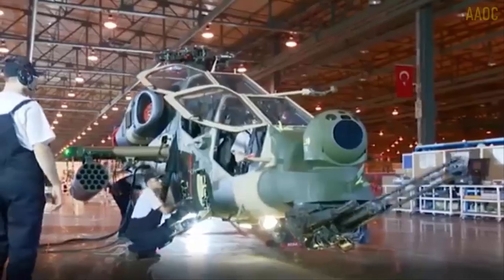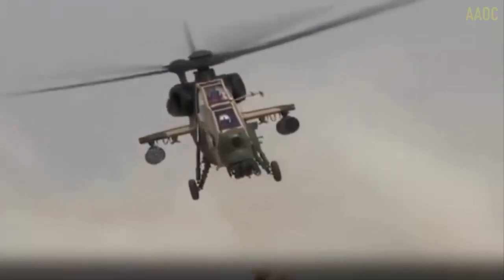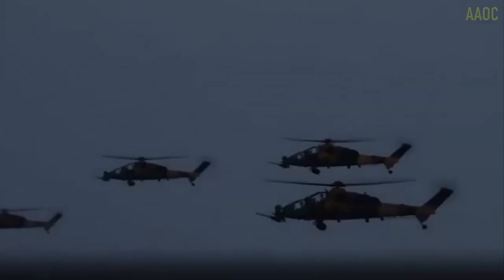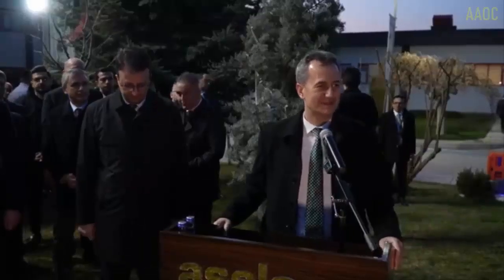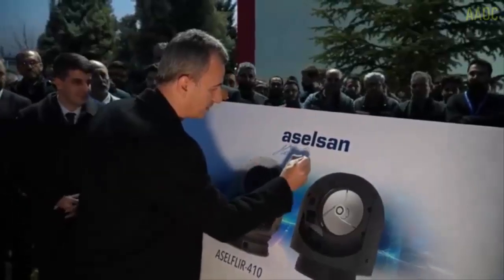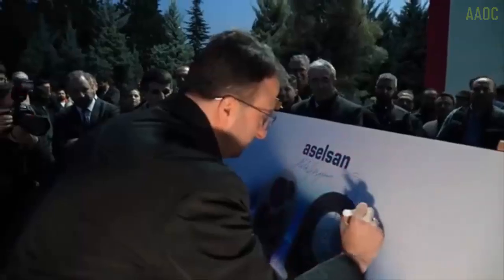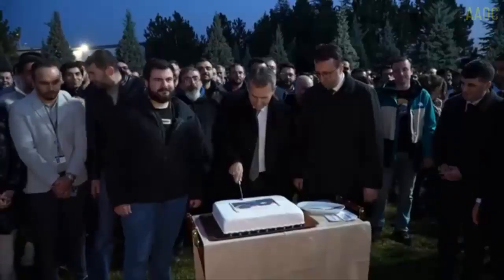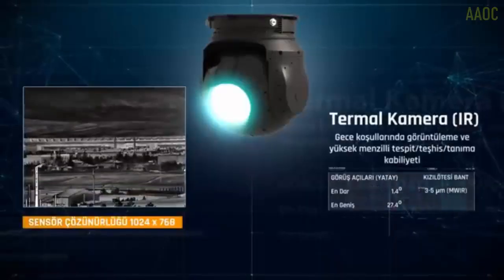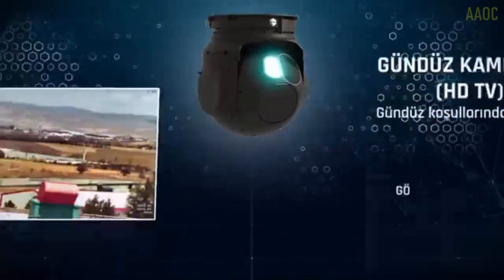With the addition, the number of ATAK helicopters in the command's inventory increased to 14. The Gendarmerie General Command issued a statement saying: 'Our Gendarmerie Aviation Command continues to gain strength with our 14th ATAK helicopter, tail number J-1924 Hercules.' The T129 ATAK is seen carrying the Acelfler 410 camera system developed by Acelson.